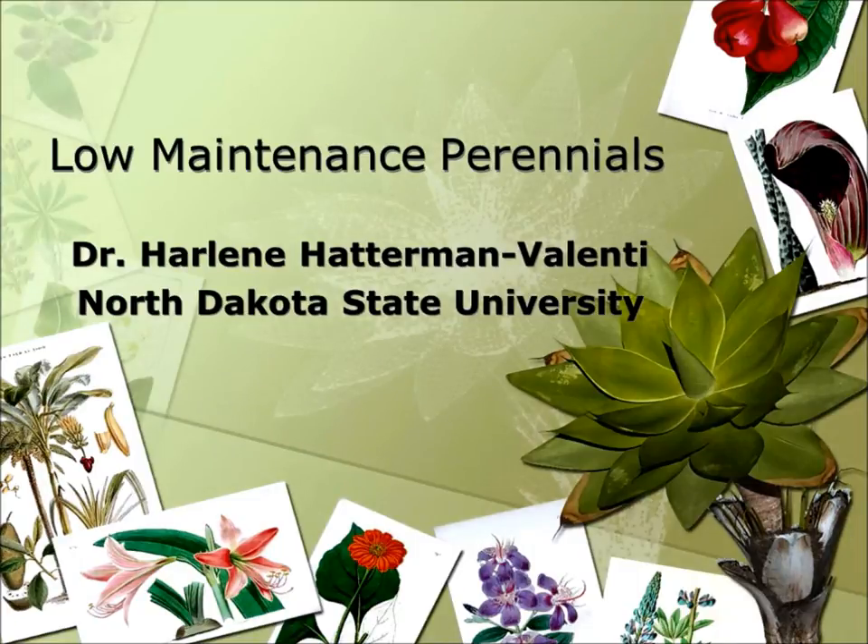Let's talk about perennials. Perennial flowers — they are prized for their natural beauty. Tonight, Harleen is going to introduce to us some of the more hard-wearing types that require minimal care. Welcome again, Harleen, to the forum.